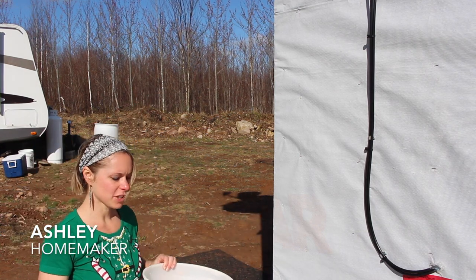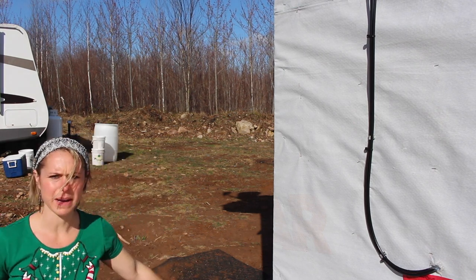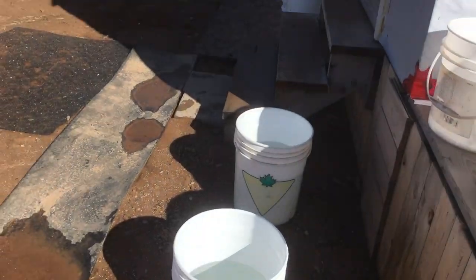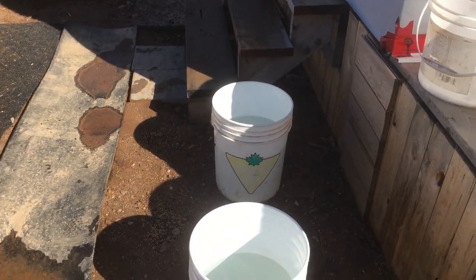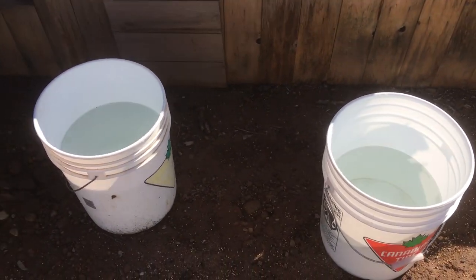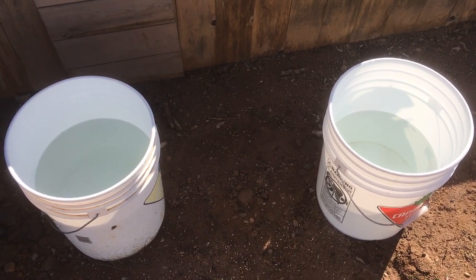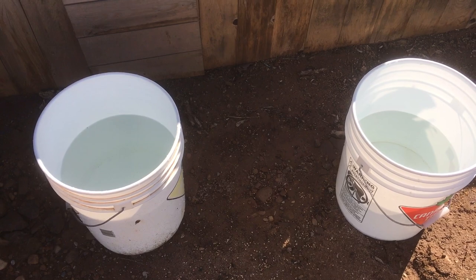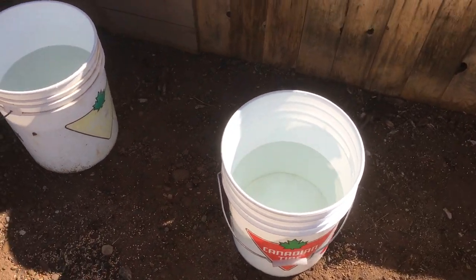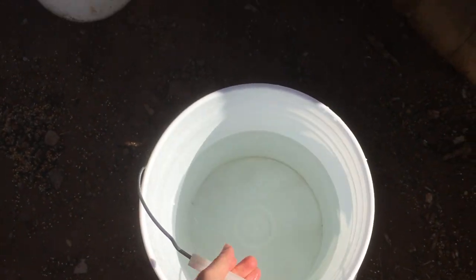It rained last night so I put out a couple of buckets right here by the door to catch some of the rain, and I'm just emptying them now. The camera card was full and shut off right when I was pouring the water, but this is how much water we got — two buckets almost full of pure rainwater last night. That's awesome, especially since we have to drive down the road to get water.